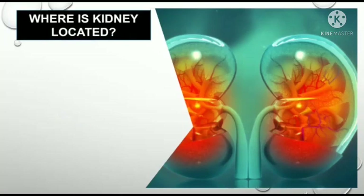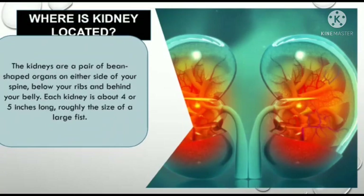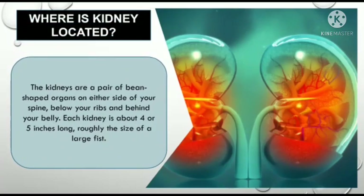Firstly, where is the organ kidney located? The kidneys are a pair of bean-shaped organs on either side of your spine, below your ribs and behind your belly.